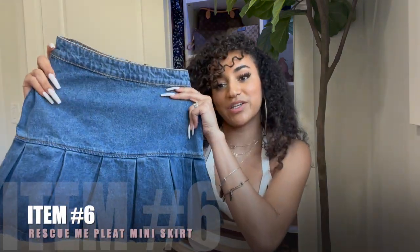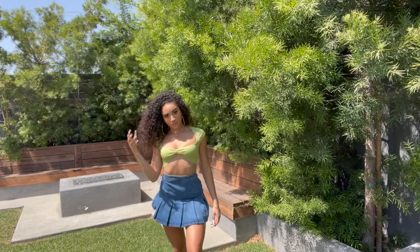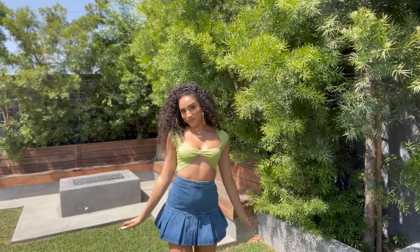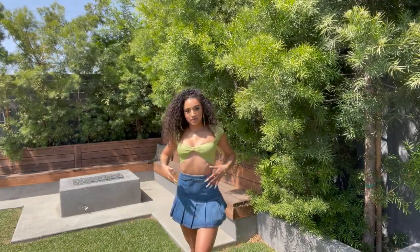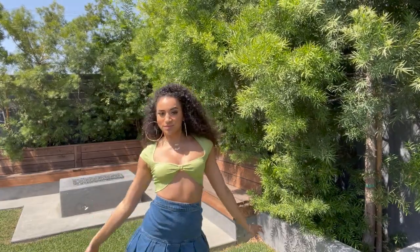I decided to pick up one bottom for this haul and it is the Rescue Me Pleat Mini Skirt. I know I mentioned earlier that I don't like skirts without a slit or cut in the front, but what I really love about this one is that the bottom is a frill that goes out — so it's not just going straight down; it adds that dimension I want in an outfit. Because it's a denim material, I can literally pair this with any top, whether that's heels, sneakers, or anything. The length is perfect — long enough to feel comfortable but short enough to look cute.